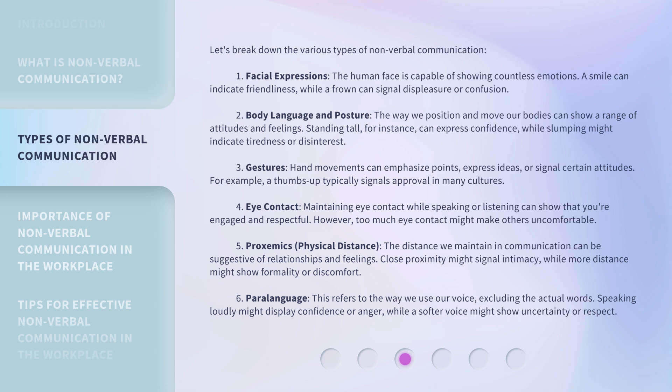Third, gestures: hand movements can emphasize points, express ideas, or signal certain attitudes. For example, a thumbs-up typically signals approval in many cultures. Fourth, eye contact: maintaining eye contact while speaking or listening can show that you're engaged and respectful. However, too much eye contact might make others uncomfortable. Fifth, proxemics — physical distance: the distance we maintain in communication can be suggestive of relationships and feelings. Close proximity might signal intimacy, while more distance might show formality or discomfort.